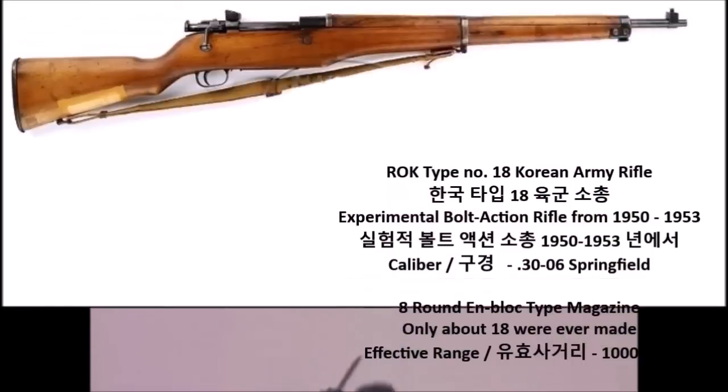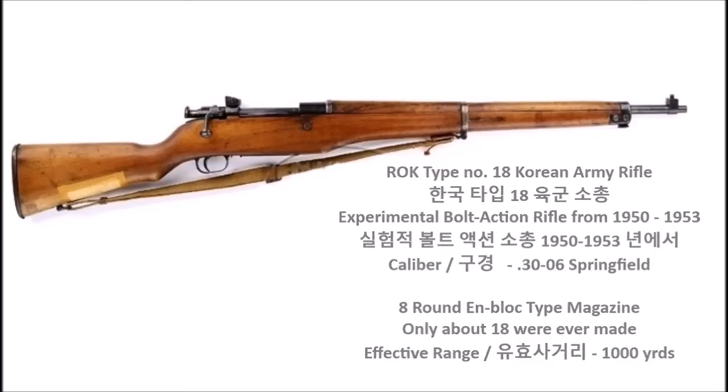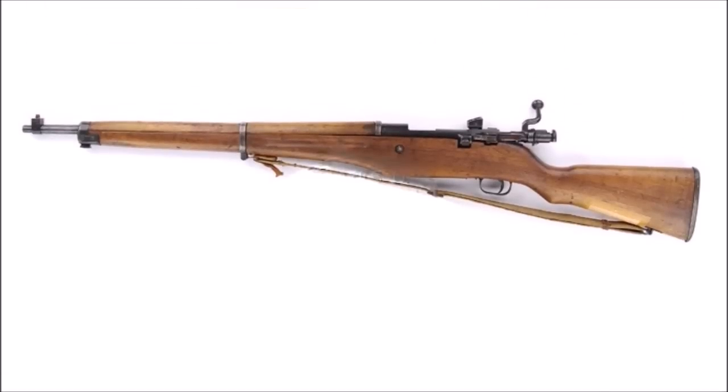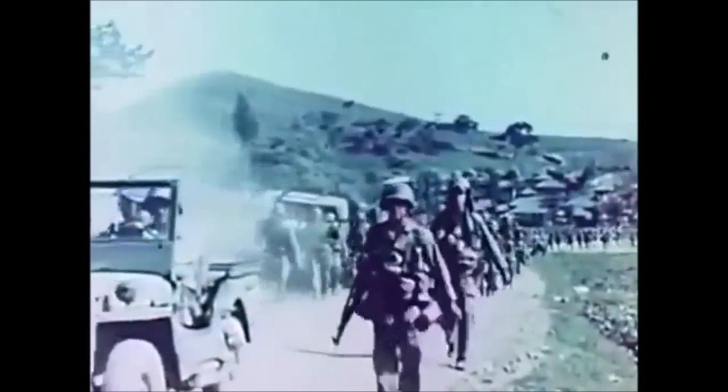The first weapon on the list comes from South Korea: the ROK Type 18 Korean People's Rifle. This was an experimental bolt-action rifle designed sometime between 1950 and 1953, with some sources stating 1951. It was fed by en-bloc clips — the same clips used in the American M1 Garand — chambered for .30-06 Springfield, with an eight-round en-bloc magazine and an effective range of about 700 to 1,000 yards.